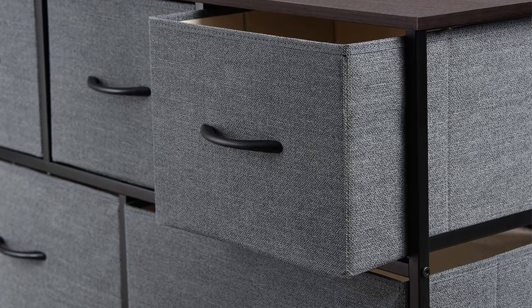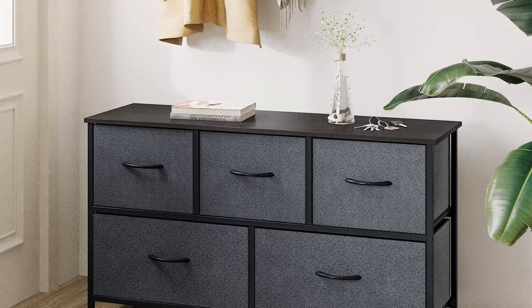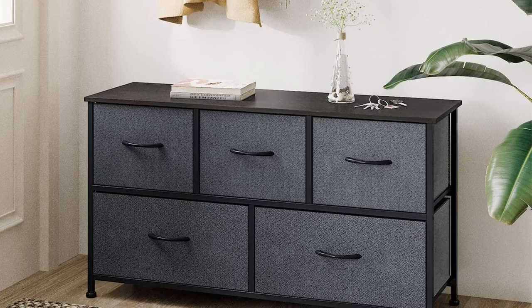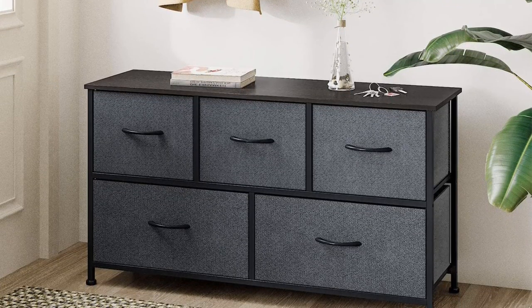Pros: Five drawers that offer ample storage and allow you to keep a variety of different items, water-resistant material, maneuverable product. Cons: Might look better in small rooms than larger ones.